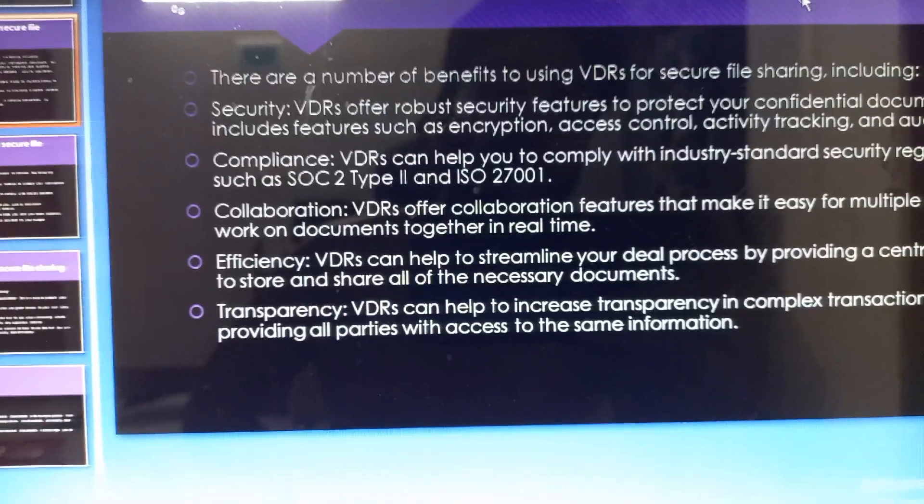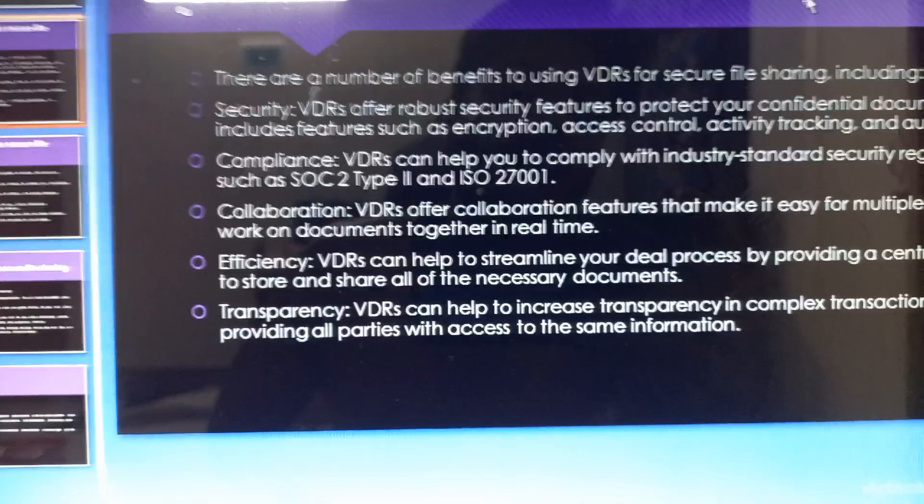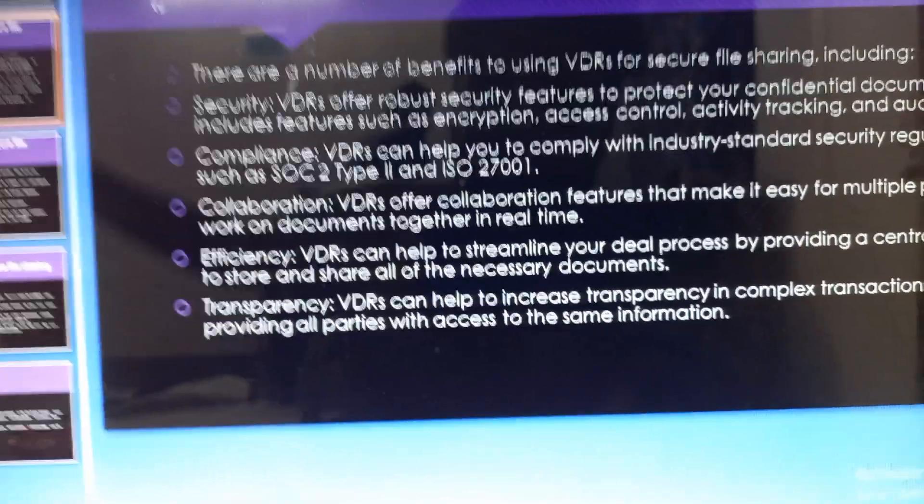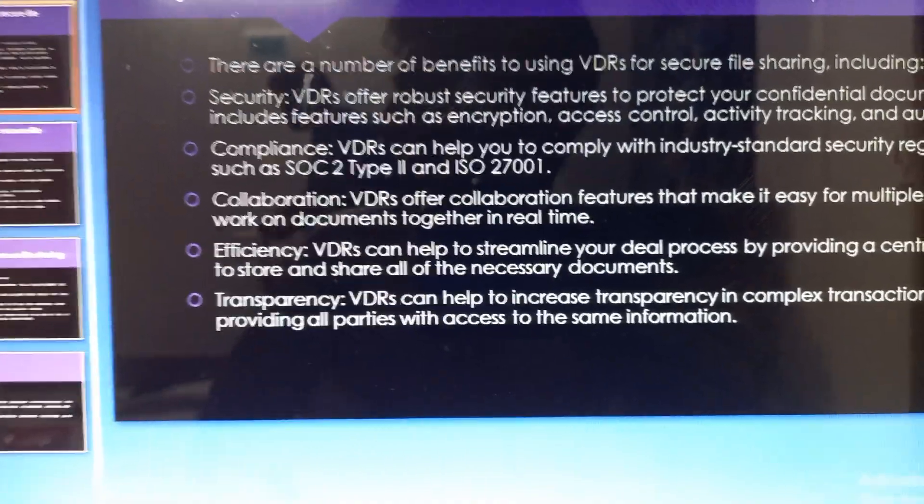Virtual data rooms can also help you increase transparency in complex transactions by providing all parties with access to the same information.